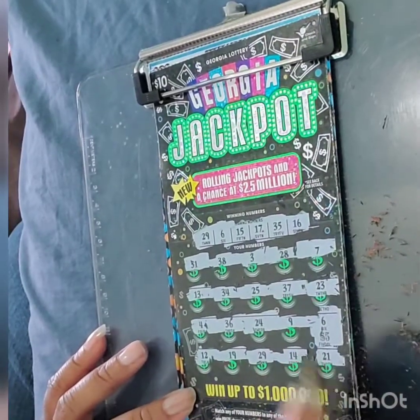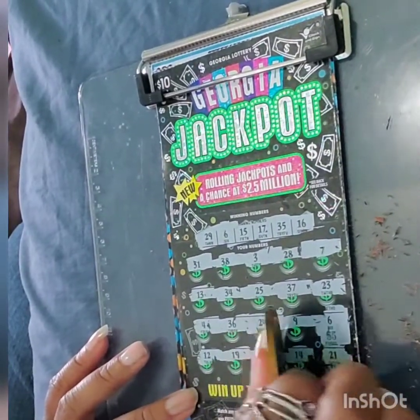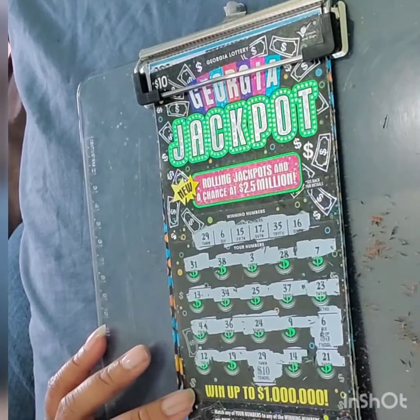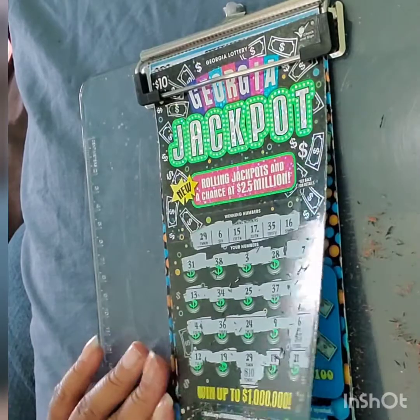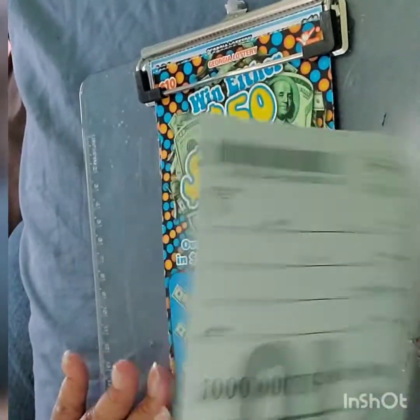So we have a $5 and a $10, so a $15 win. We've gotten back $40 so far out of 80 — half back.